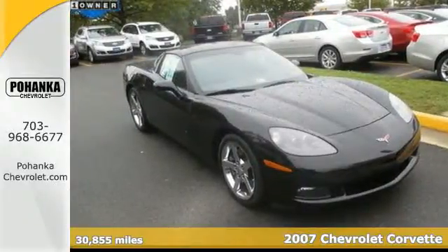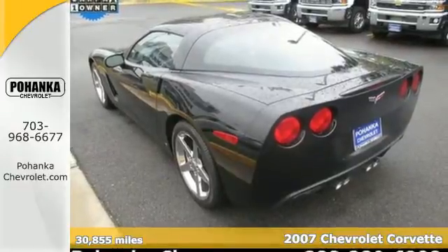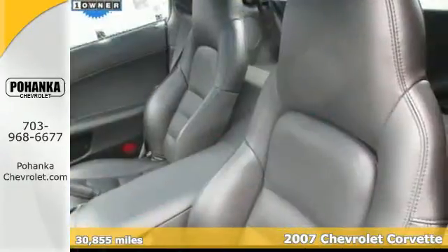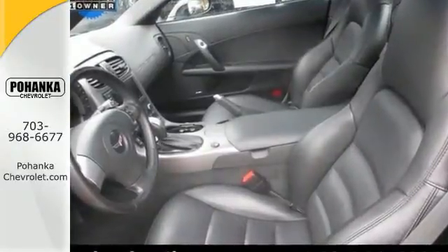Here's a 2007 Chevrolet Corvette. High performance engineering features include a powerful V8 engine, active handling electronic stability control, 4-wheel anti-lock disc brakes, and driveline traction control.